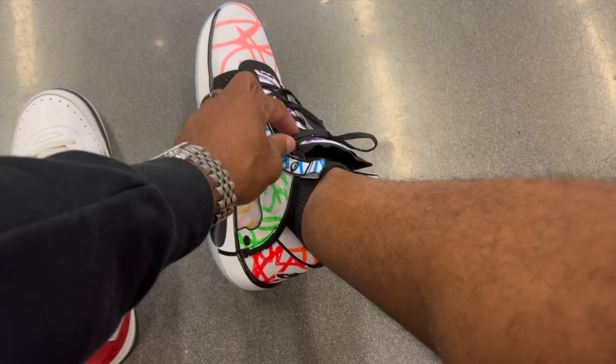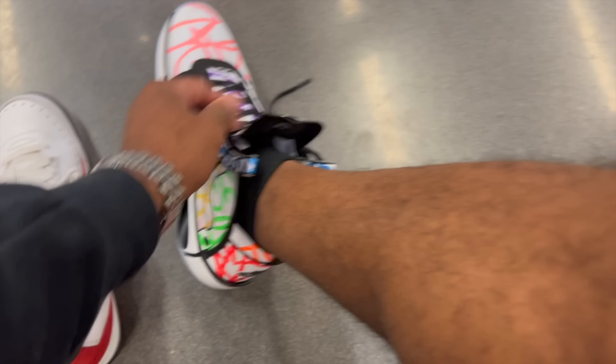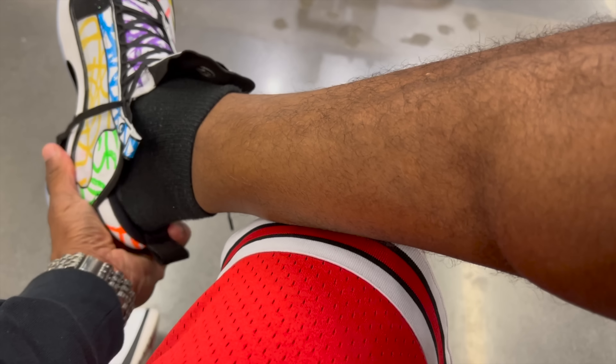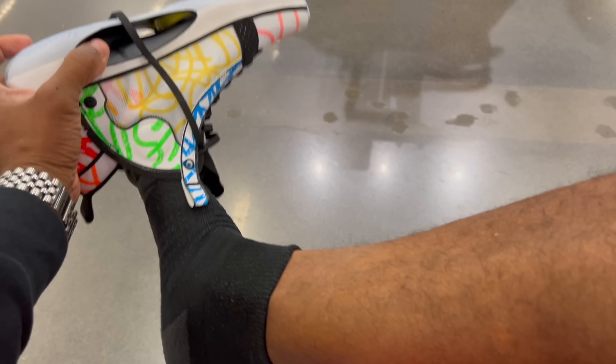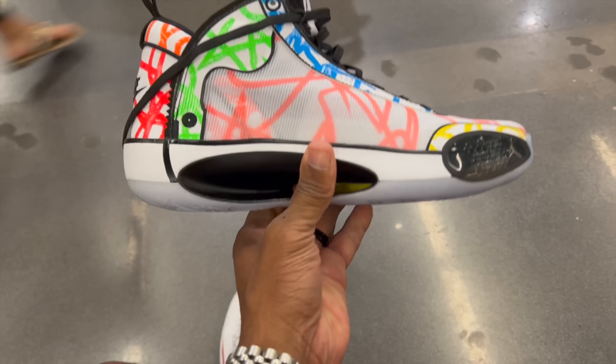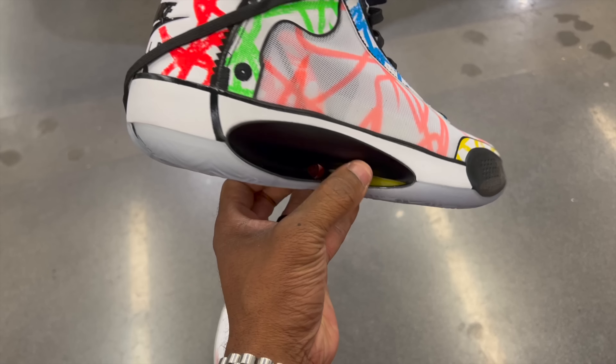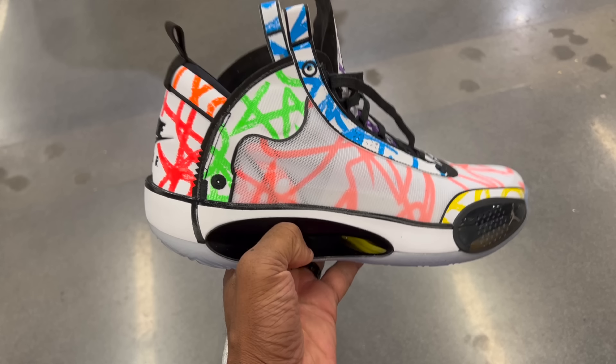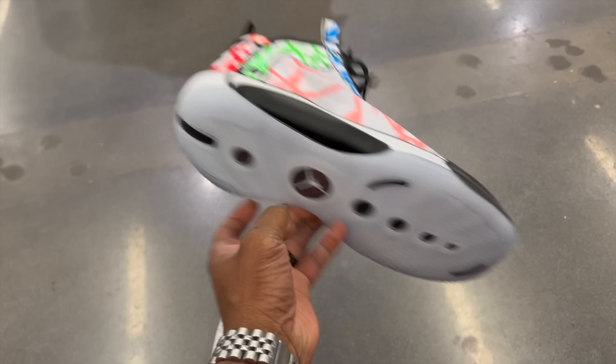They had these Zion 34s as well. They're not on the floor but they told me about them so I said, bring them out, I'll try them on. They just came off the truck. Size 12 — they're still tight, man. I don't know about these. They're going for $129, I believe. I'm going to have to pass on these joints.